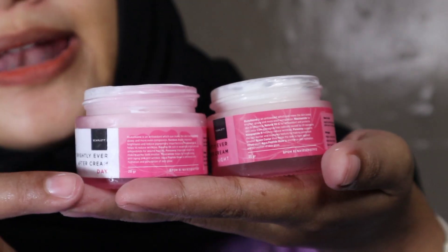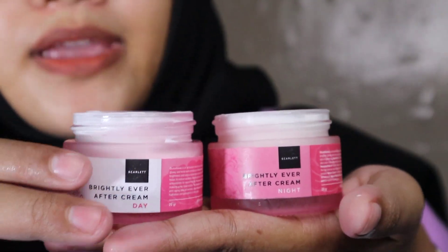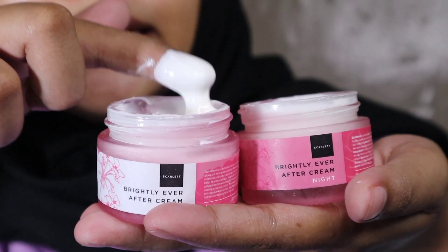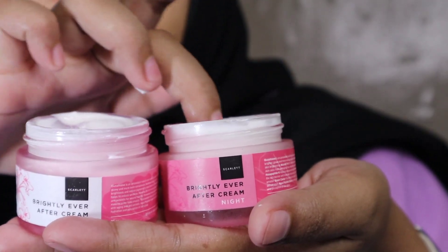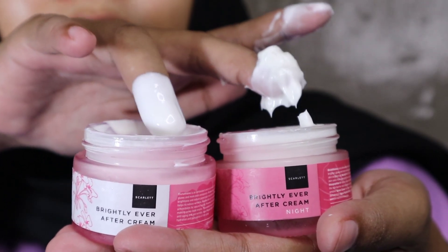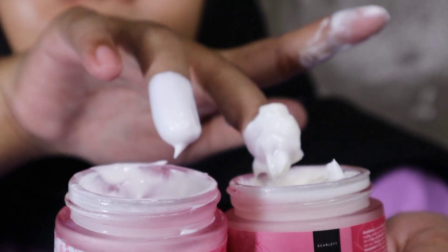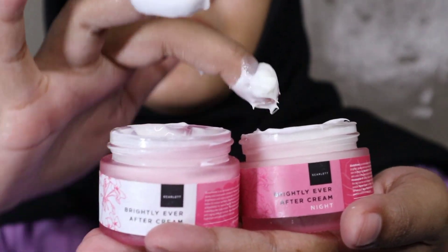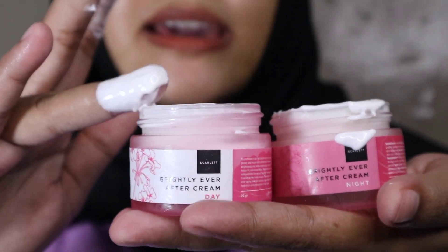Sekarang aku bakal kasih tau teksturnya dari yang Brightening Series ini. Ada Day Cream dan Night Cream-nya. Day Cream itu agak sedikit cair, sementara Night Cream agak kental. Kalian bisa bedakan, yang Night Cream agak kental dan agak berat, yang Day Cream itu agak ringan. Mungkin untuk Night Cream itu lebih berat dan kental teksturnya karena dia itu skincare untuk malam hari, jadi lebih ekstra.